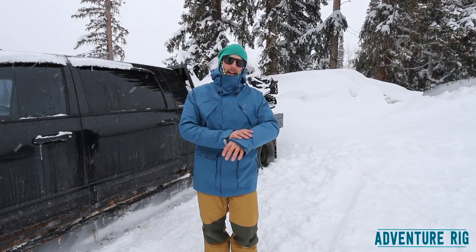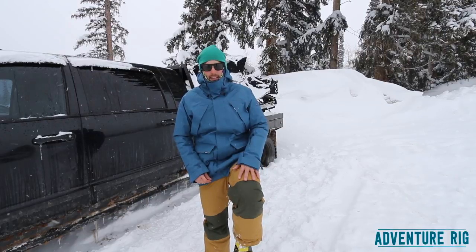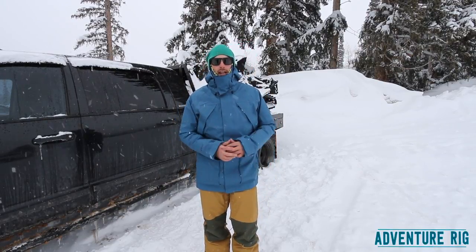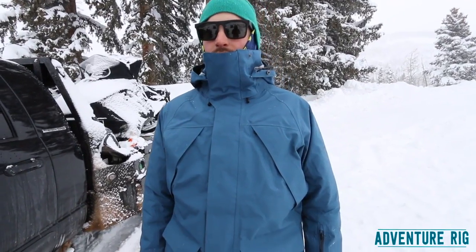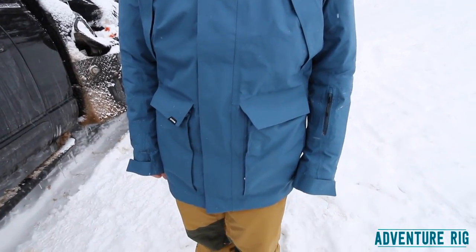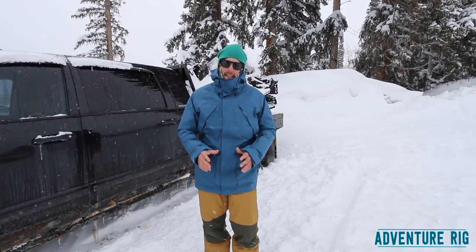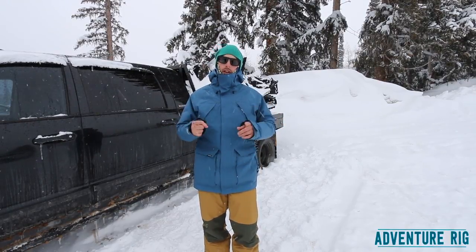I have been wearing this Dakine Mercer jacket through a lot of different conditions, combined with these Dakine Smith pants, which I've also reviewed, so be sure to check that one out. Now this jacket is really built tough. If you're going to find yourself in all types of conditions and all different types of weather, this is the jacket you want. This is three-layer Gore-Tex — it is guaranteed to keep you dry no matter what the situation.